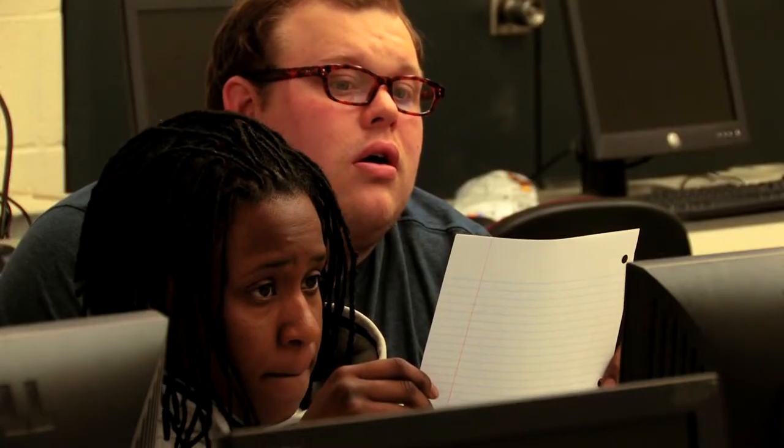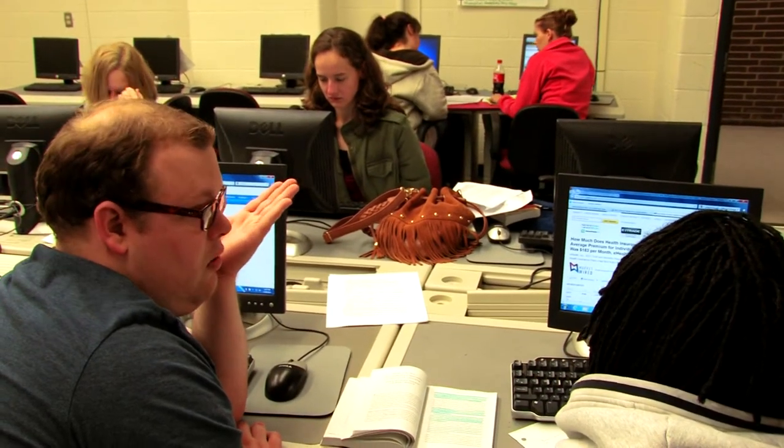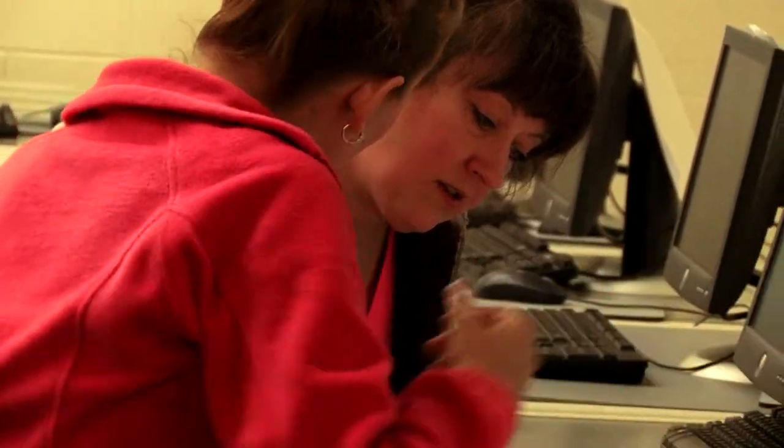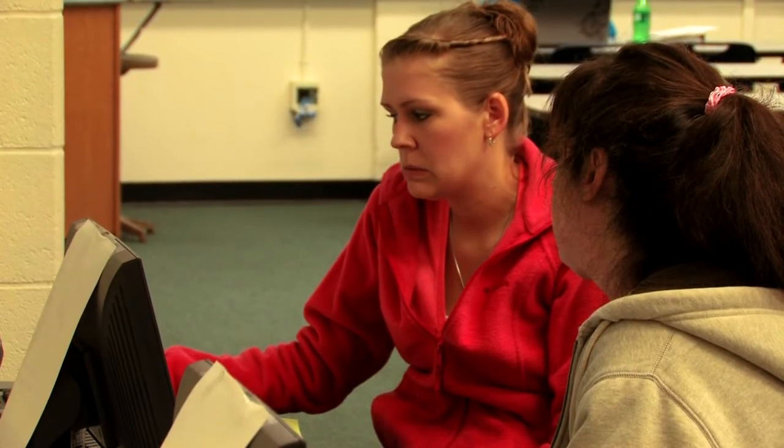Students in the PASS program — they're right out of high school, they're coming back from years in the workforce, they're students who aren't fresh out of high school. We have non-traditional students. It's just a big conglomerate of different kinds of people. There's no one student that you can point out and say, I bet that person's in PASS.